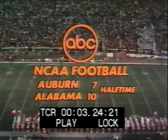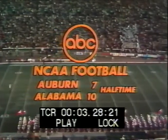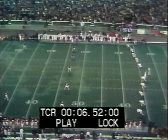Halftime score: Alabama 10, Auburn 7. We are close to teeing it up for the second half. Here we go with the second half of play at the 39th meeting between Auburn and Alabama.